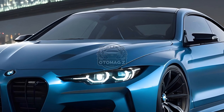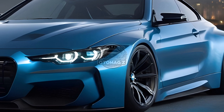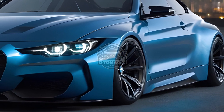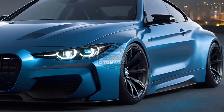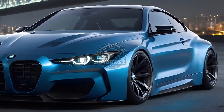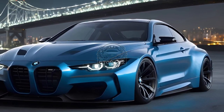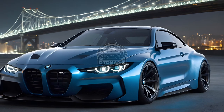The power increase facilitates acceleration of the M4 Competition coupe from 0 to 60 miles per hour in 3.4 seconds, with the convertible attaining the same result in 3.6 seconds. The M Driver's Package increases the top speeds of both models — from 155 miles per hour to 174 miles per hour for the convertible, and from 180 miles per hour for the hardtop.